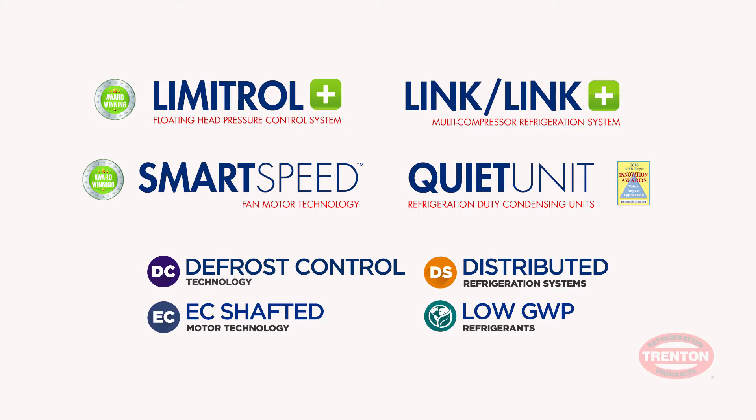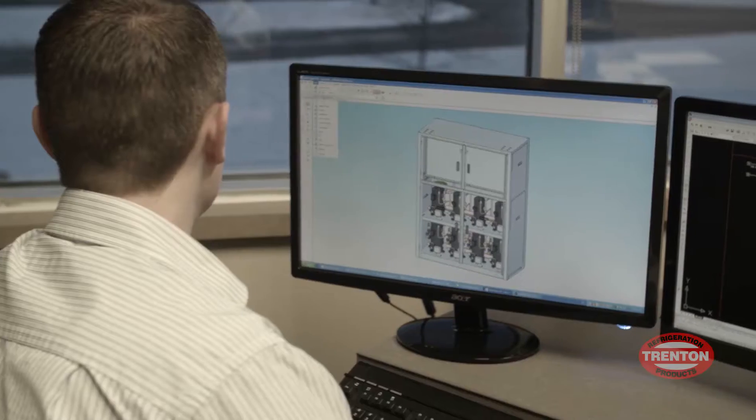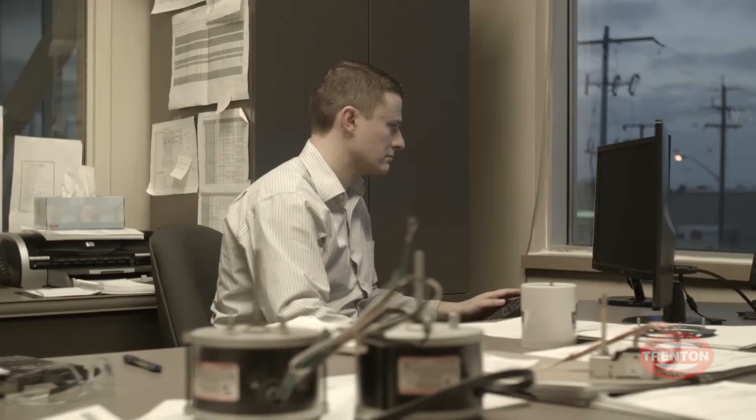Enter Limitrol Plus, Link and Link Plus, SmartSpeed, the QUIET unit, and various technical innovations that are an evolution in commercial refrigeration today. This suite is revolutionary by industry standards. As single components, each has their stand-alone benefits.